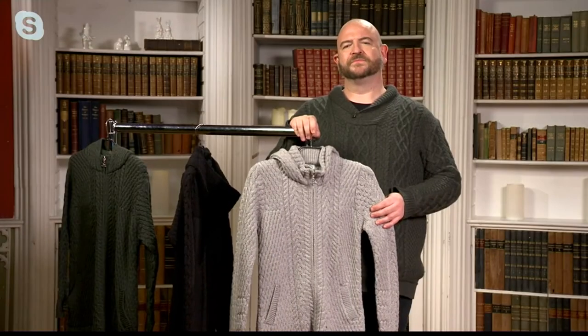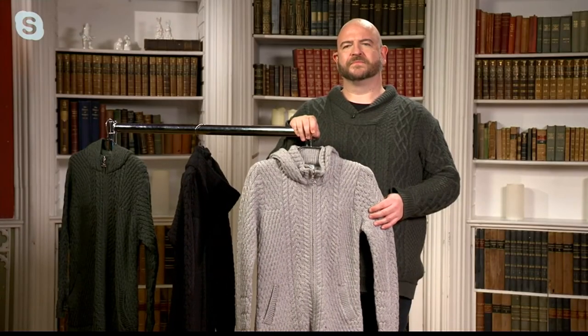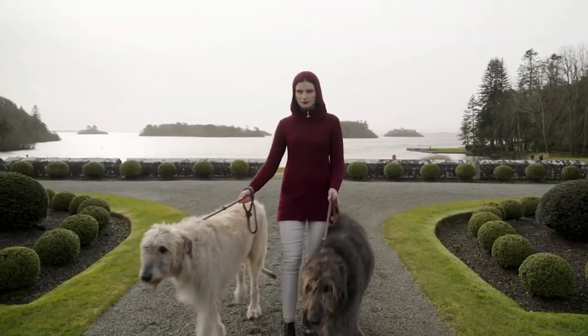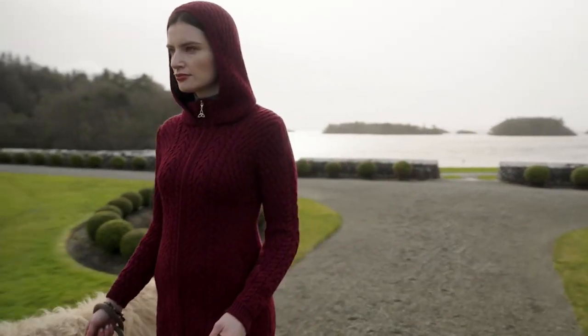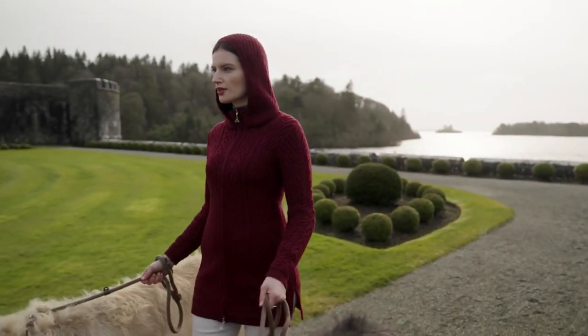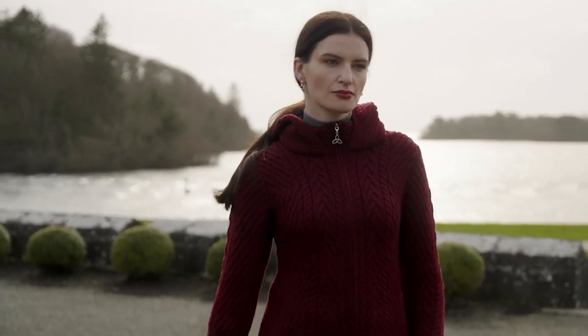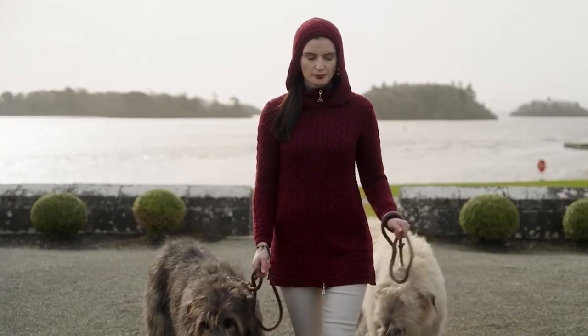To get it today at under $150 is a really good deal. Normally this would be almost $200 — $42 off — with four easy pays of $37.48. This is what I picture as I'm looking at this beautiful model walking with the Irish wolfhounds around the property.